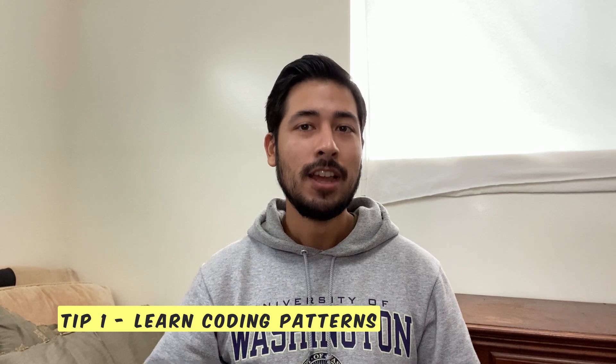Alright, so that's it for tip number two. Now let's move on to the final and most important tip, which is to learn coding patterns. Coding patterns have been the single greatest game changer for me when it comes to coding interviews. Once I was able to learn what these patterns are, it supercharged my interview prep in ways I never thought of before. I was able to walk into interviews with the confidence that no matter what problem was given to me, if I could determine which pattern best suited the problem, then I would be able to solve it.